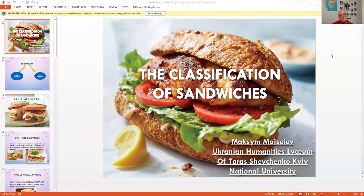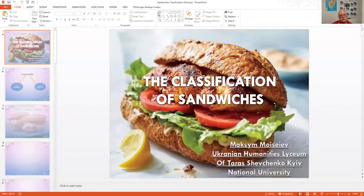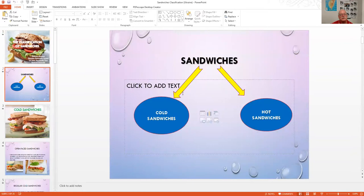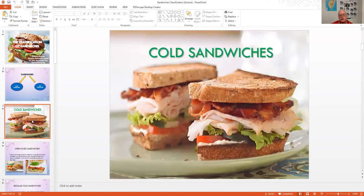This second presentation is about sandwiches. Can everyone see it? This is from Maxime, also at the Ukrainian Humanities Lyceum of Kyiv. These are different types of sandwiches. In the West, instead of using rice, they use bread, and in Ukraine you'll see all kinds of delicious breads.